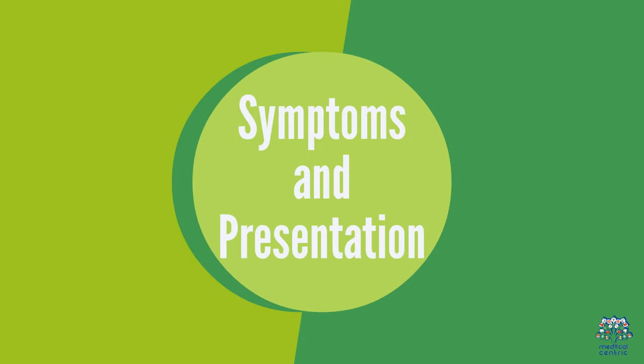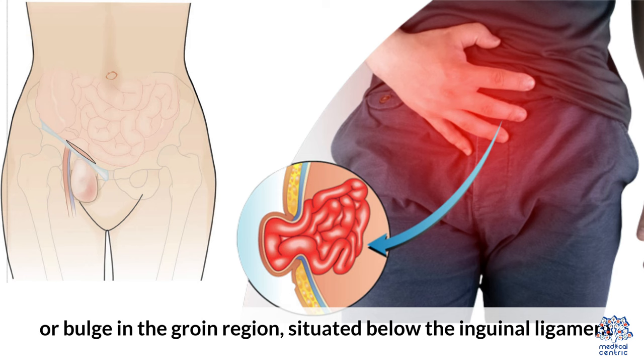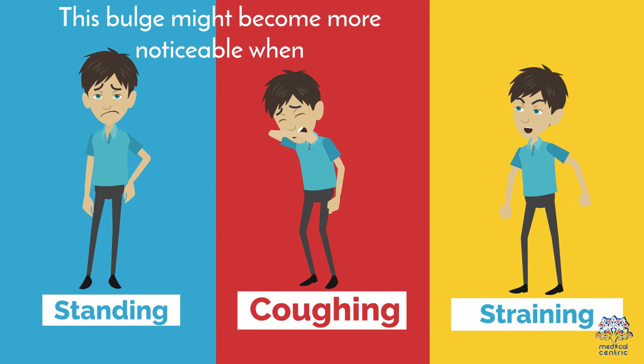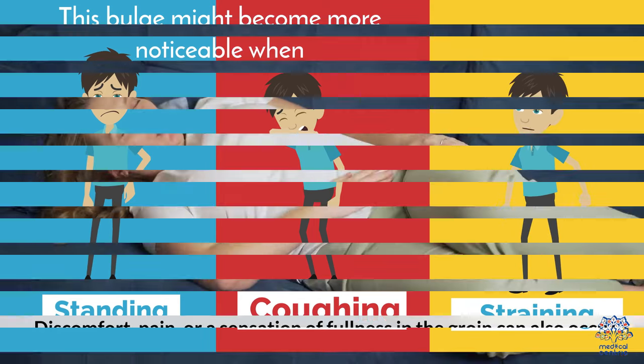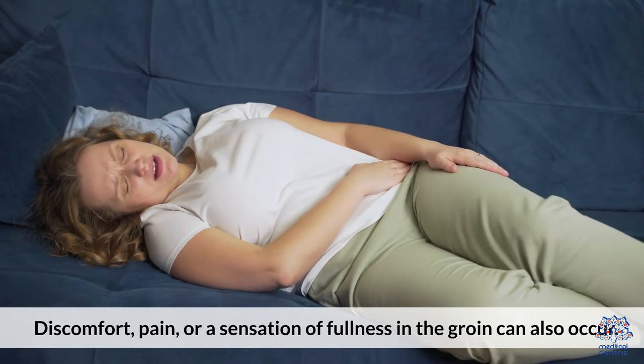2. Symptoms and Presentation. One of the primary signs of a femoral hernia is a noticeable lump or bulge in the groin area, situated below the inguinal ligament. This bulge may become more noticeable when standing, coughing, or straining. Discomfort, pain, or a sensation of fullness in the groin can also occur.